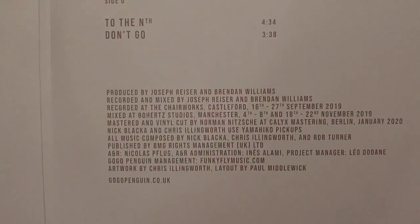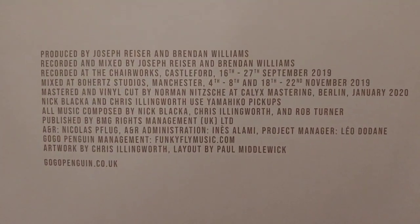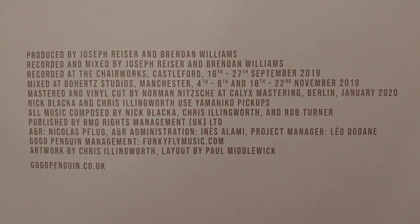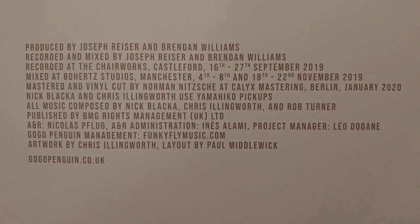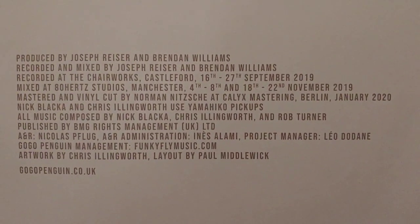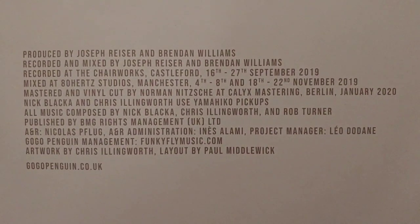These three LPs just came in. This is all the information about them — who mastered them, who mixed them, who produced them. Fabulous music, I really love them. There are another four albums I don't have yet which I'm going to purchase very soon. This is their latest album, the self-titled Go Go Penguin. Track listings are on the back.